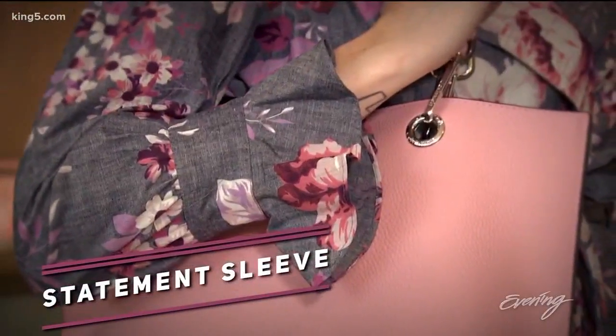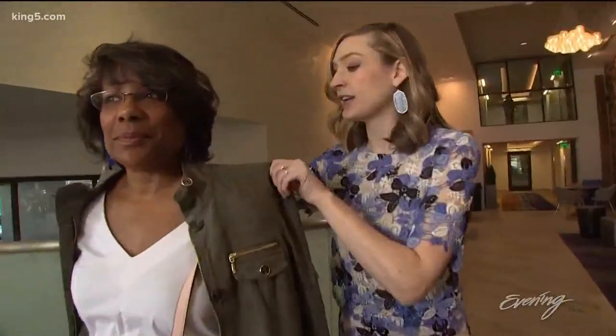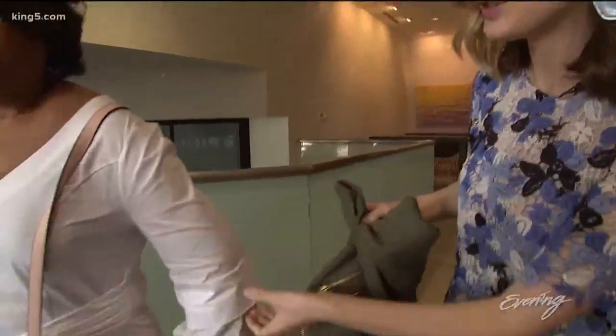So you mentioned sleeves — it's all about the statement sleeve. And let's just see the drama of this sleeve. The drama.